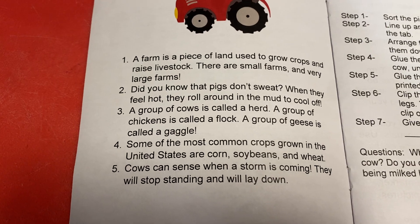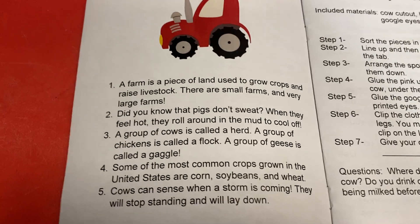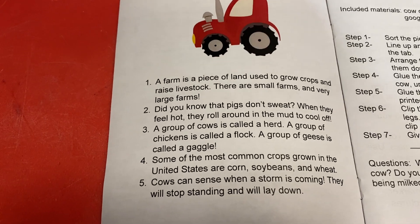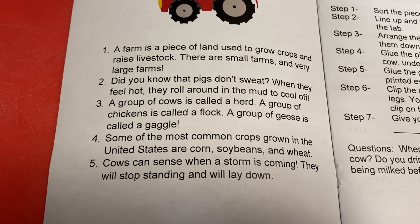Our next fact: did you know that pigs don't sweat? Which sounds cool at first, but when they feel too hot, they have to roll around in the mud to cool off. So that's why you'll see pigs rolling around in their sty in the mud — they've got to cool off.